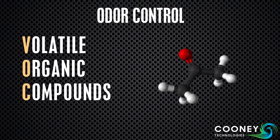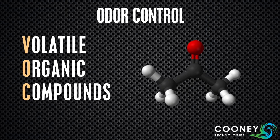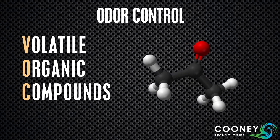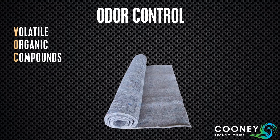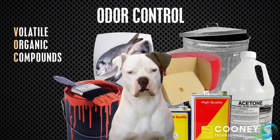VOCs are everywhere. These unstable carbon-based molecules can be toxic and are the cause of nearly all odors. Common sources of VOCs are modern building materials, paints and solvents, food, trash, and animal odors.